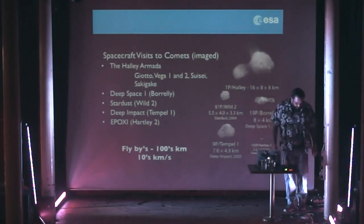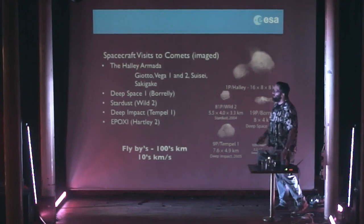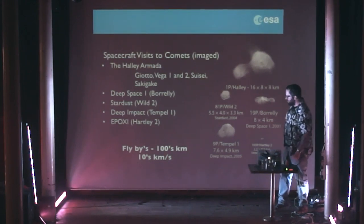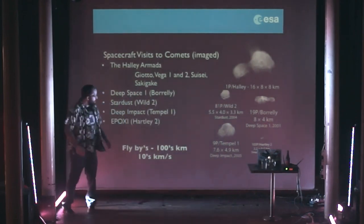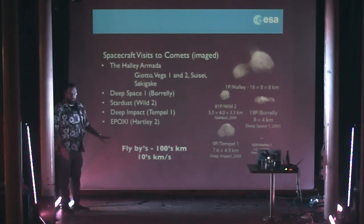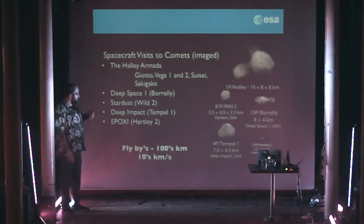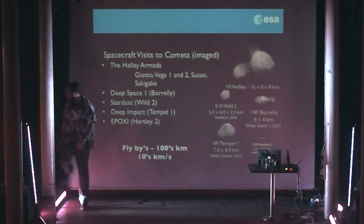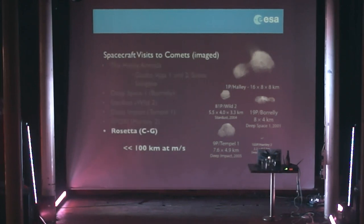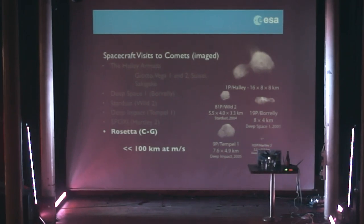We've had other missions going to comets since the Halley Armada: Deep Space 1, Stardust — and these are all of the comets we've seen. You can see some are bowling-pin shaped — they're all different, various shapes. The key thing is that we were flying by at hundreds of kilometres distance and tens to a hundred kilometres per second, very high velocities. The key thing about Rosetta is that it is traveling very, very slow with respect to the comet — at about one metre a second now and within a hundred kilometres. So we've gone to the comet, rendezvoused with it, and stayed by it for a very long time.